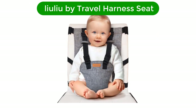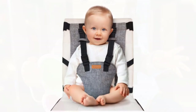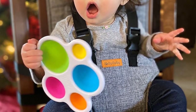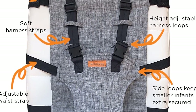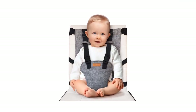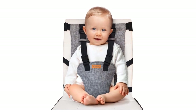Number 5. Our fifth best pick is the Lulu by Travel Harness Seat. For ultimate portability, it's hard to beat the Lulu by Travel Harness Seat. This fabric sling is designed to strap onto almost any dining chair with a seat back width of 21 inches or less, weighs in at just 8 ounces, and can be rolled to fit easily into your purse or diaper bag. Made from 100% polyester, it's padded for added comfort and designed for babies older than 6 months and up to 35 pounds.